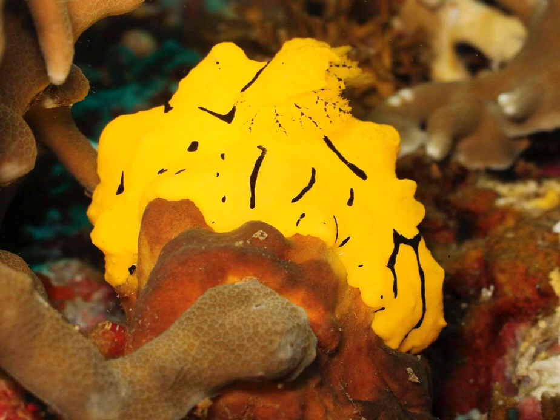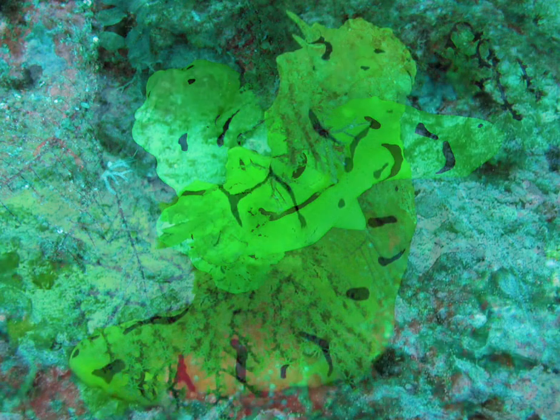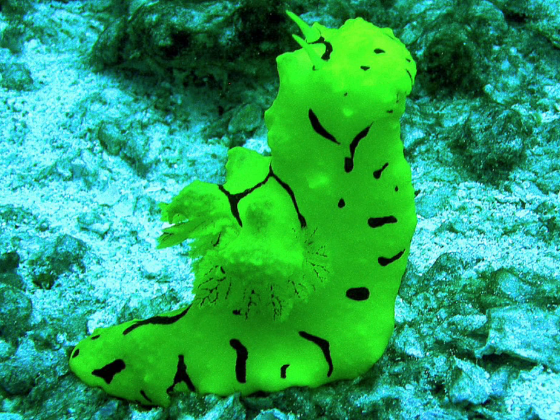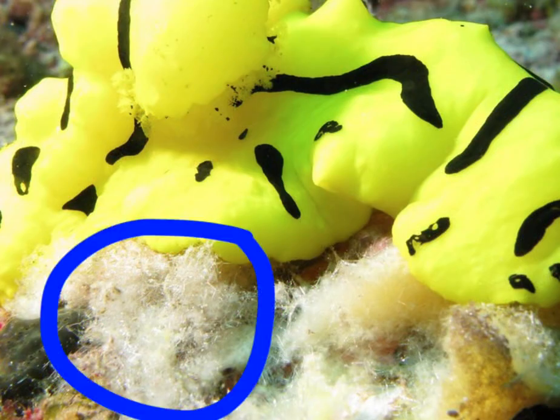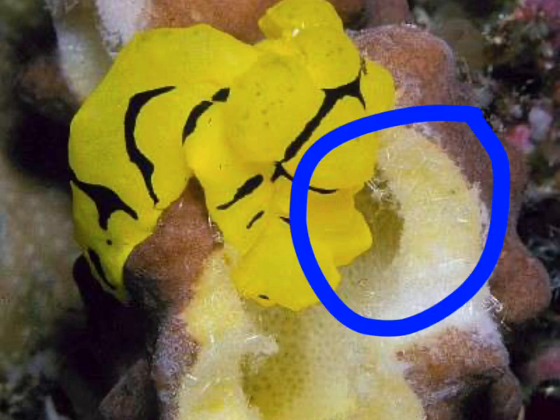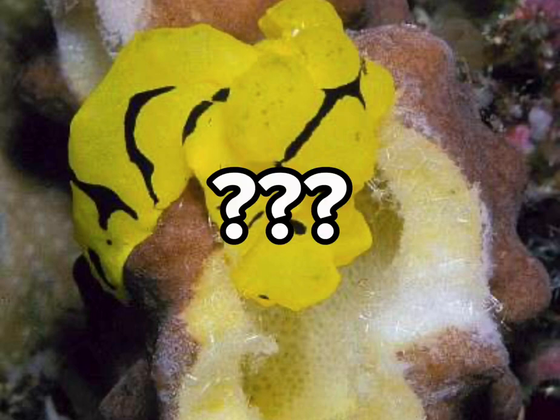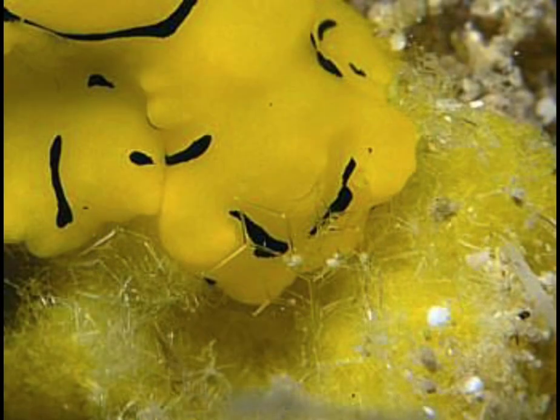Now there's something interesting about this creature that most people wouldn't originally notice. If you take a look at the creature while it's eating, you'll notice little piles of spicules next to where it's eating. These are essentially the skeletons of the sponges that it's eating. However, it is currently unknown how the sea slug separates these from the other parts of the sponge.